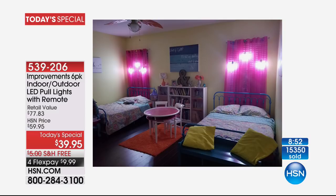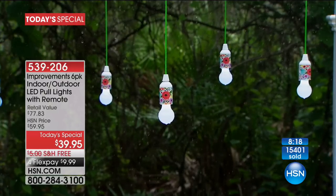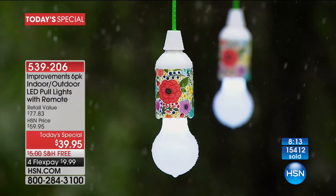Think about the places in your home where you need a little light, where you want to create a more decorative ambiance, where you want to entertain more. Also think about the utilitarian uses — getting close to 16,000 gone for the day. We really plan on selling every last one out. Item 539-206 — functional, adorable, youthful, safe.